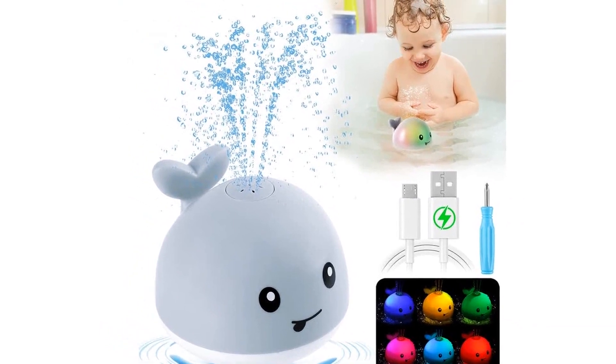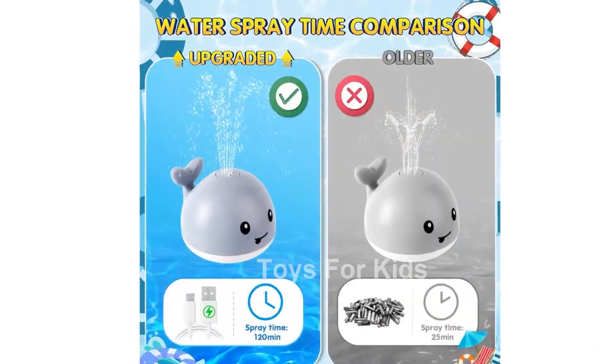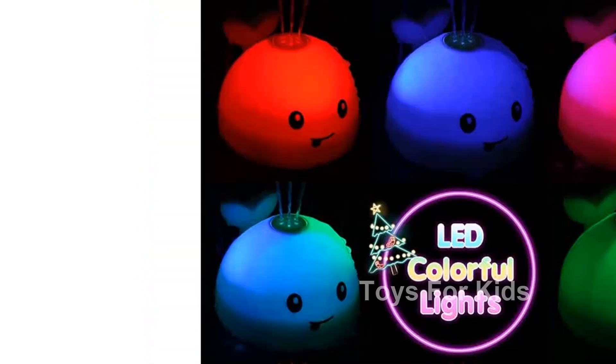But it's not just about the functionality. Our cute whale shape and flashing lights will capture your baby's attention and make bath time fun every time. It's the perfect Christmas gift for toddlers, kids, boys, and girls.